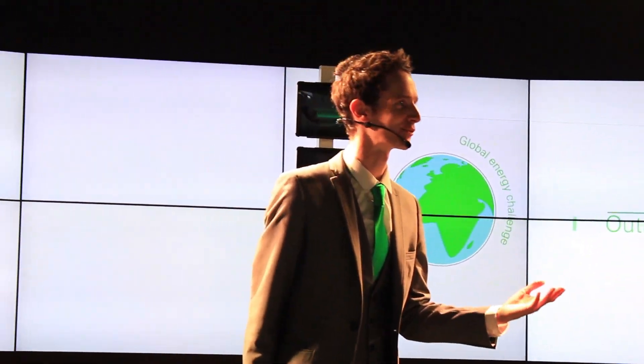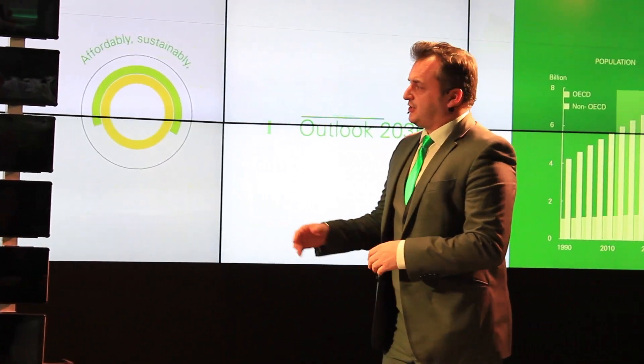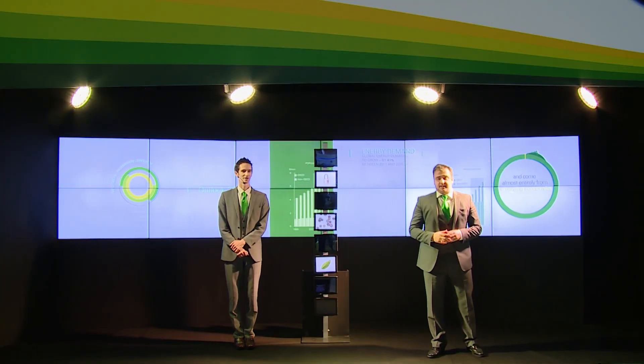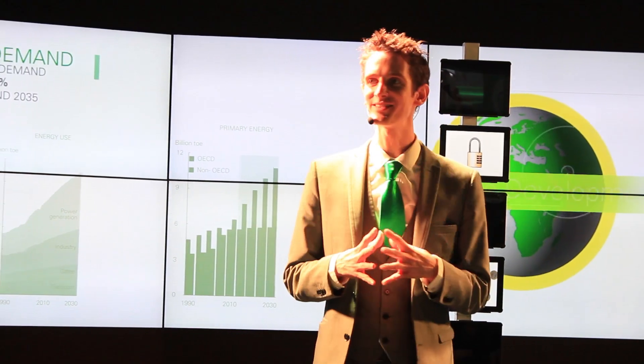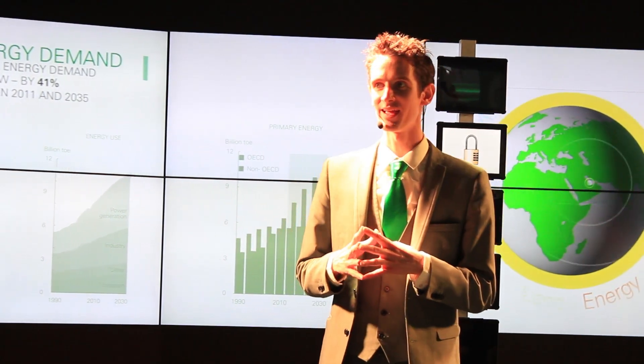Ladies and gentlemen, as global population rises and living standards improve, the demand for energy continues to grow. All nations want access to secure, affordable and sustainable sources of energy. And although abundant, technically recoverable resources are available to meet this growing demand, the reality is that today's global energy systems are incredibly inefficient.